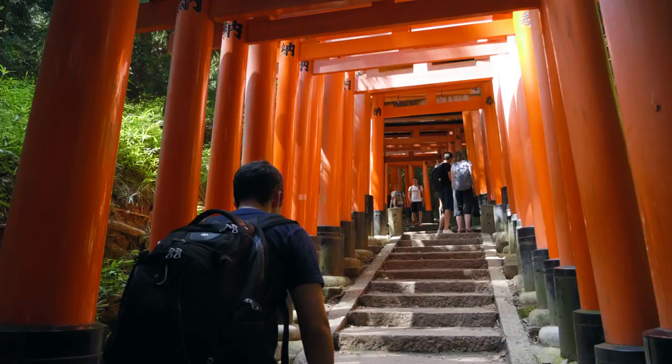So join me, Sam Evans, as we travel from Tokyo to Kyoto along Japan's new Golden Route.